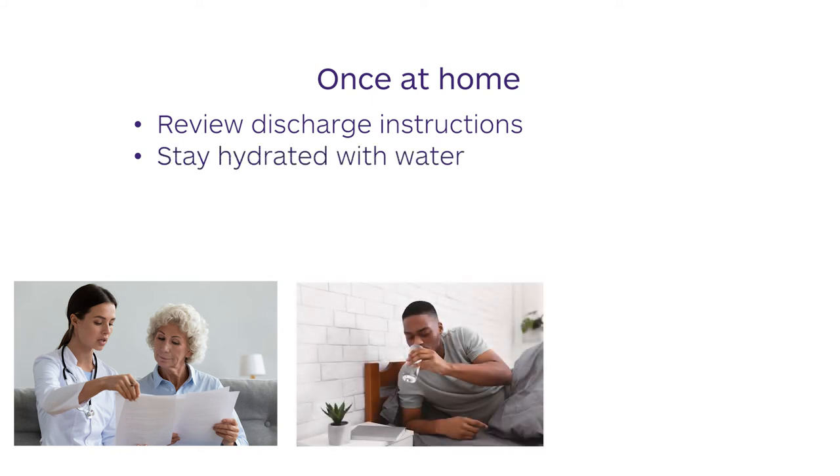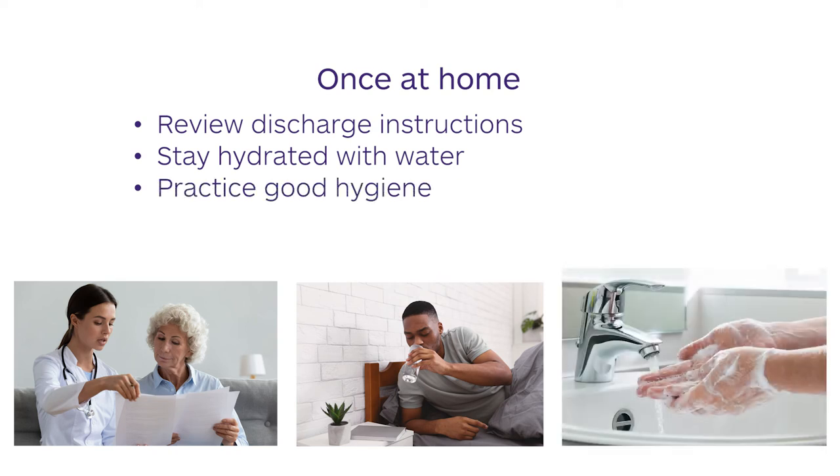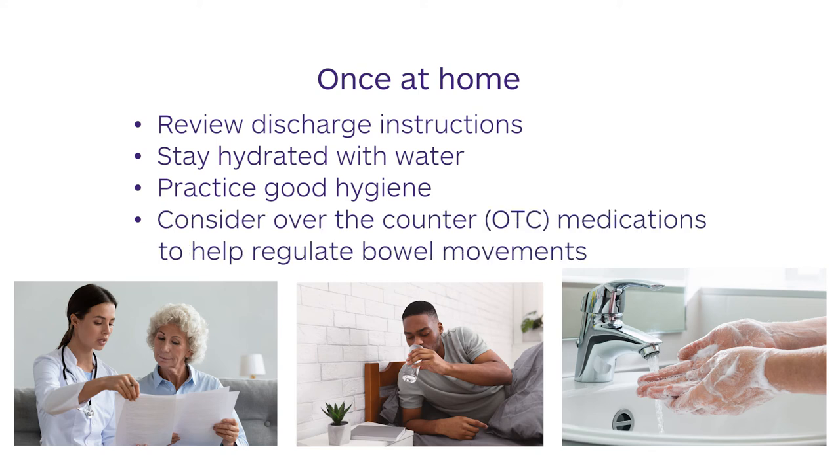Stay hydrated — drink enough water so that you are able to urinate regularly. Practice good hygiene to prevent urine infections following your surgery. Surgery and the use of pain medications are associated with constipation. Medications such as Colace and Miralax may be used to regulate bowel movements.